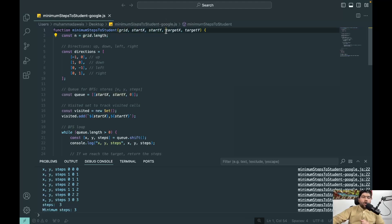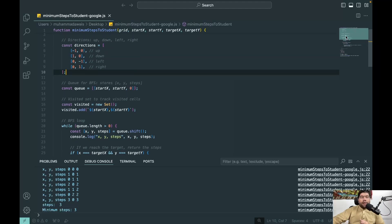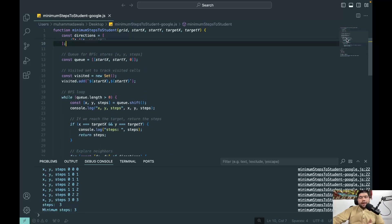Here we create a constant N representing the length of the whole grid (N by N). After that we have a directions array with up, down, left, and right — because when the examiner has a starting point, they need to navigate in any of those four directions. In BFS, we have two key things: a queue and visited nodes. BFS starts from the top and goes horizontal before going deeper, maintaining the queue as positions are explored.